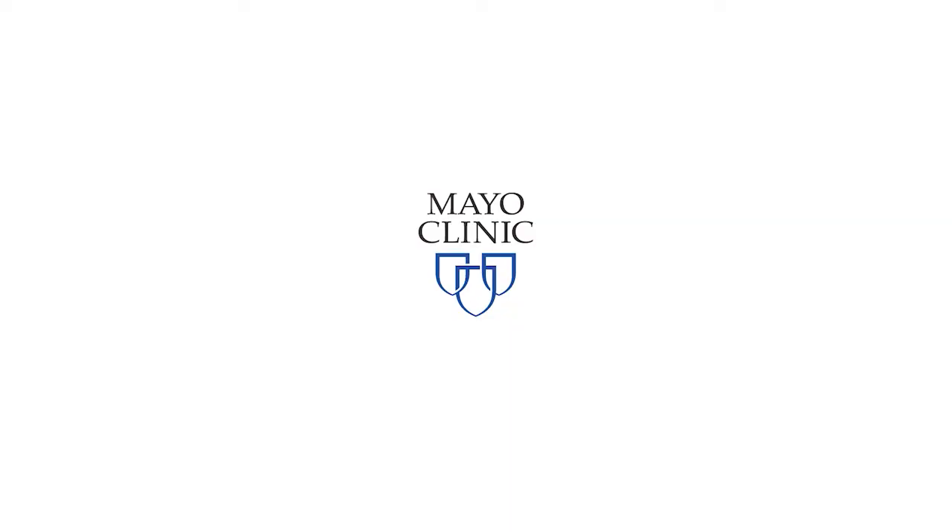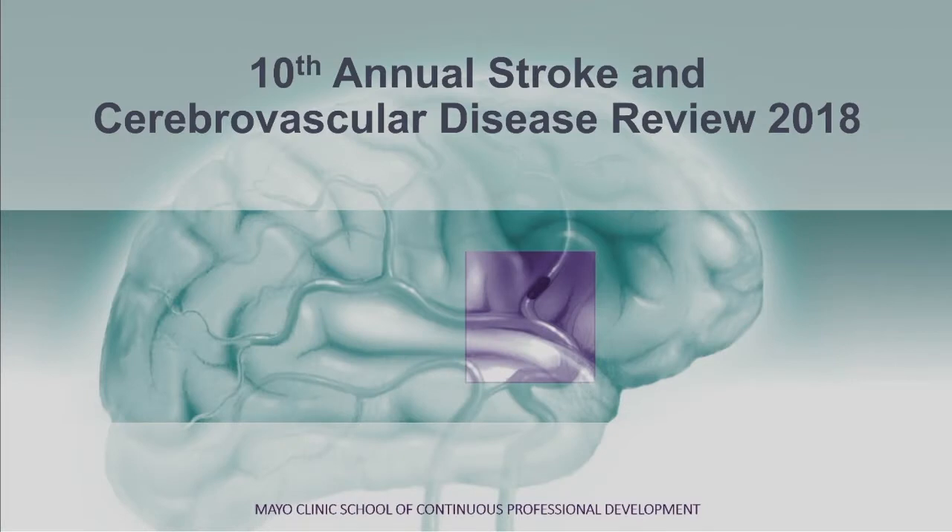Next speaker is Dr. Benjamin Brown. He is in the Department of Neurosurgery at Mayo Clinic in Florida, and he is going to speak to us on DAWN and using advanced imaging for wake-up stroke up to 24 hours. Please welcome Dr. Brown.